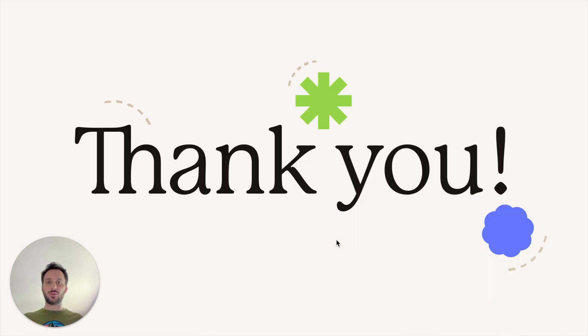Thank you very much for following along, and thank you also to those watching these videos for the first time. I hope you stay tuned, because in the second half of 2025 we have even more exciting things in store. Thank you very much, and I'll see you next month.